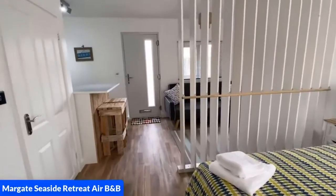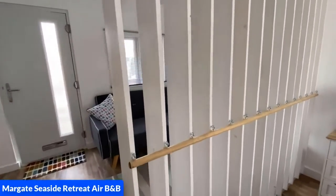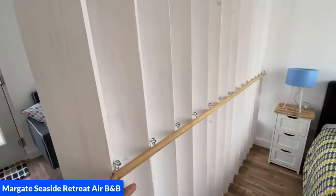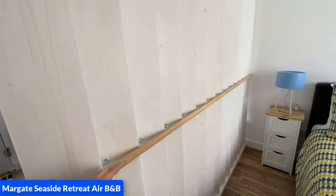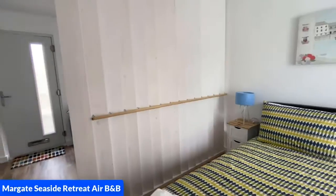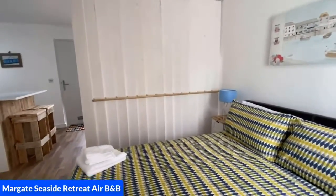Now we are going to come back down again and show you how you can have total privacy by just pushing this bar. Now we are going to walk back to the wall and then you will see the privacy that you will have by that partition being closed.